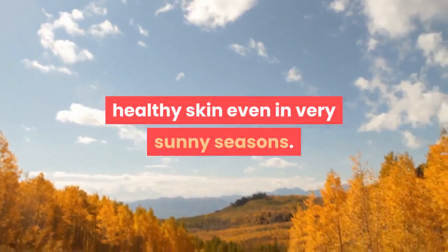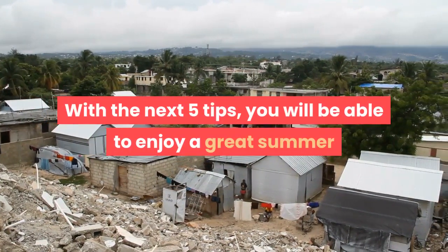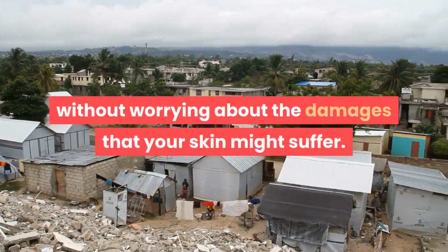However, there are many ways to have healthy skin even in very sunny seasons. With the next five tips, you will be able to enjoy a great summer without worrying about the damages that your skin might suffer.